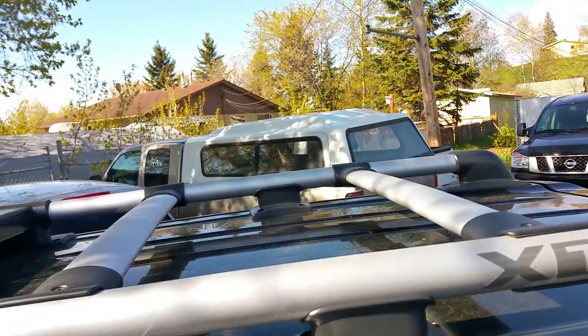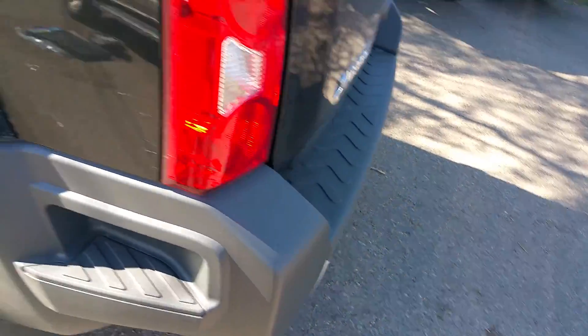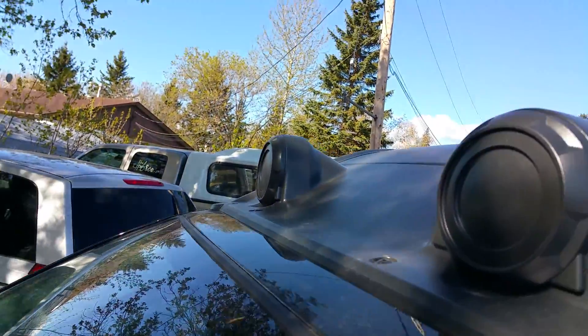Up top here, got the roof racks — you can put stuff up there, very functional. Step-ups on the side, and the rear bumper's meant to step up as well. Up front here, power windows, locked mirrors as you'd expect. Off-road lamps — those are them right there, and they work when both covers are off.